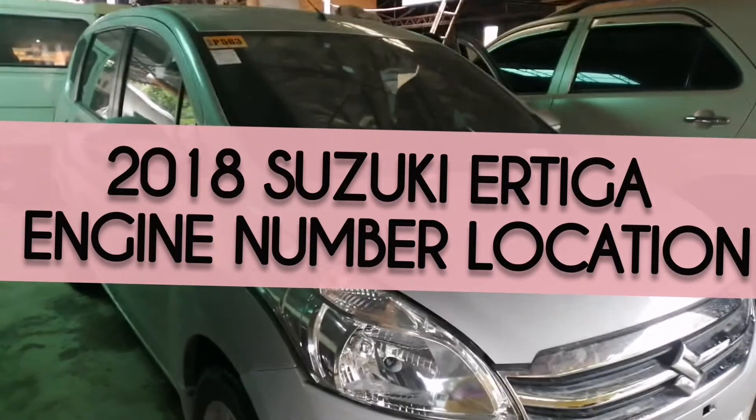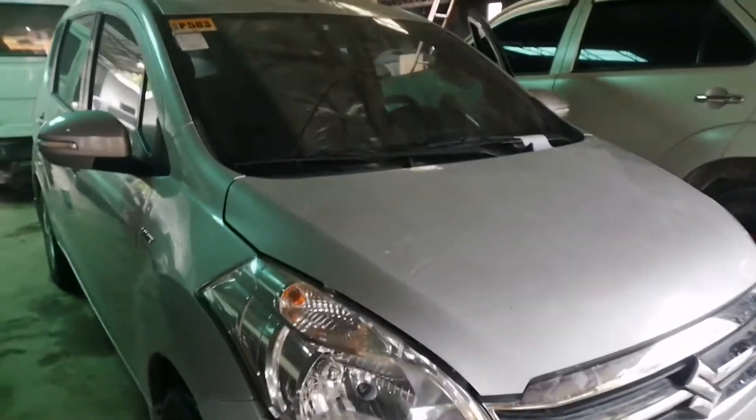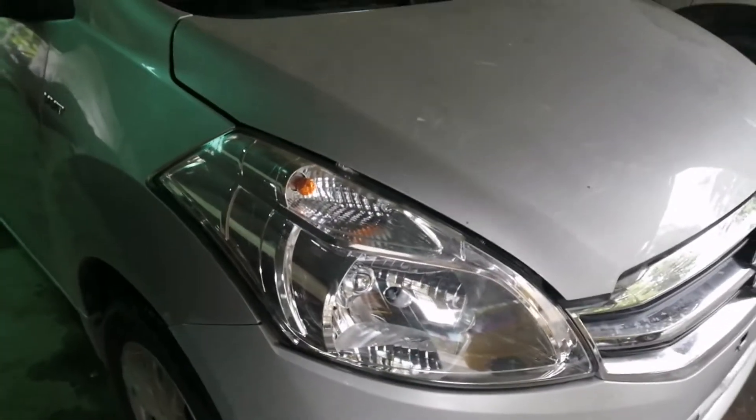Hi everyone! Welcome to Mourne's Vlog! And for this video, I will show you the engine number location of the 2018 Suzuki Ertiga. So keep on watching!